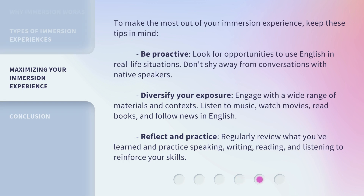To make the most out of your immersion experience, keep these tips in mind. Be proactive — look for opportunities to use English in real-life situations, and don't shy away from conversations with native speakers. Diversify your exposure by engaging with a wide range of materials and contexts: listen to music, watch movies, read books, and follow news in English. Reflect and practice by regularly reviewing what you've learned and practicing speaking, writing, reading, and listening to reinforce your skills.